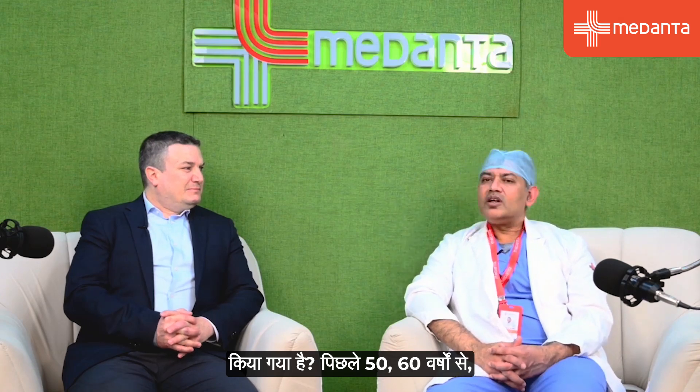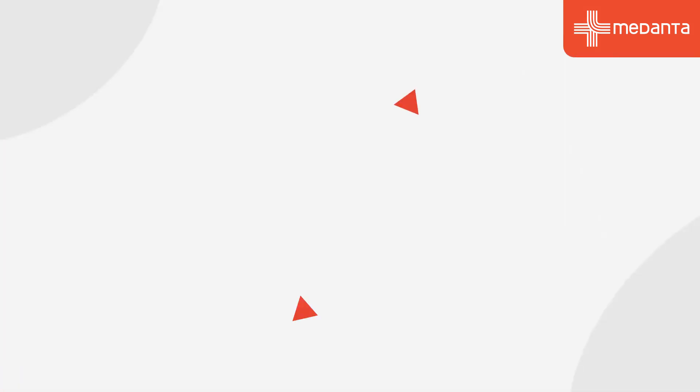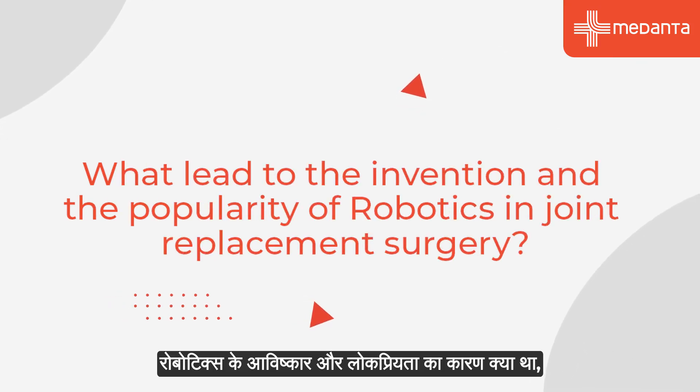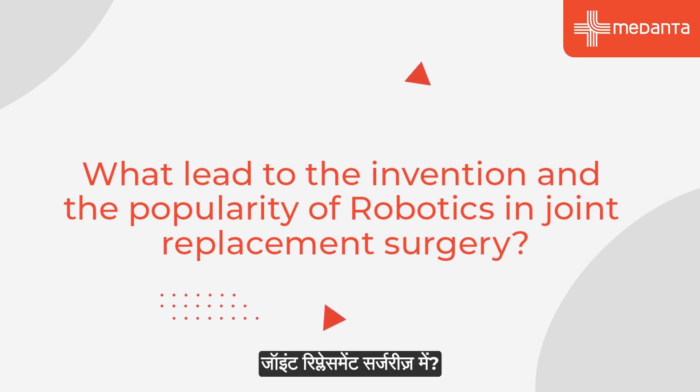We welcome you here at Medanthalakno and hope you have a fruitful and joyful stay in India. Dr. Nimrod, the first question is that joint replacement has been around for the last 50 to 60 years and previous methods were achieving good results. What led to the invention and popularity of robotics in joint replacement surgeries?